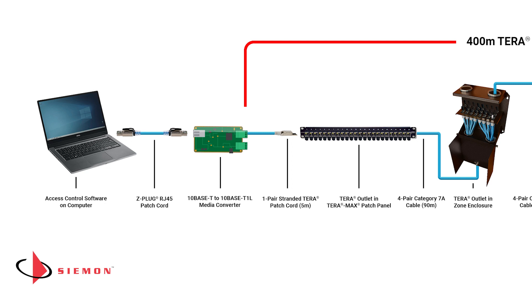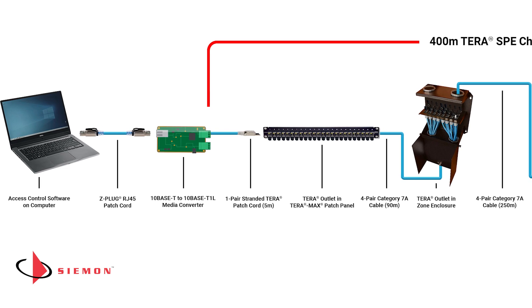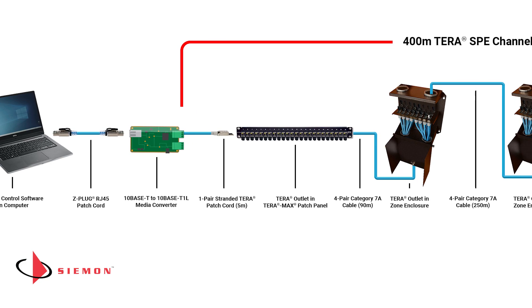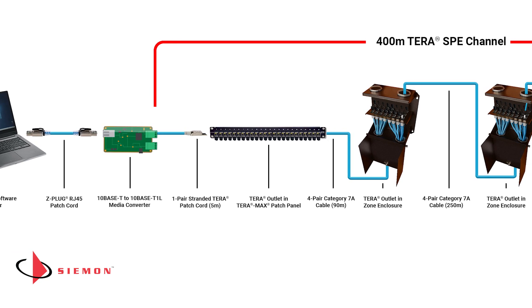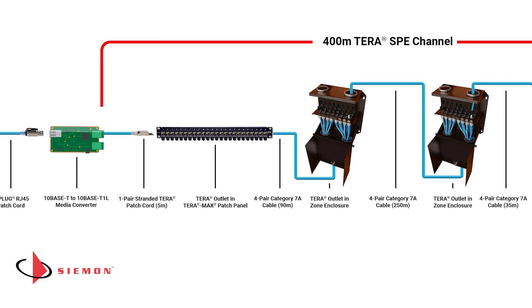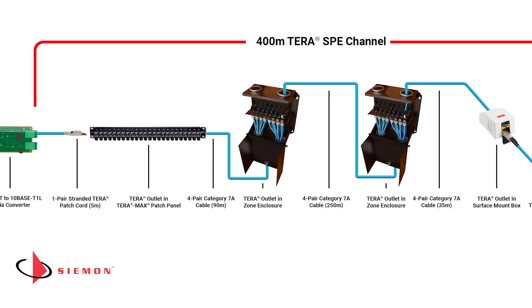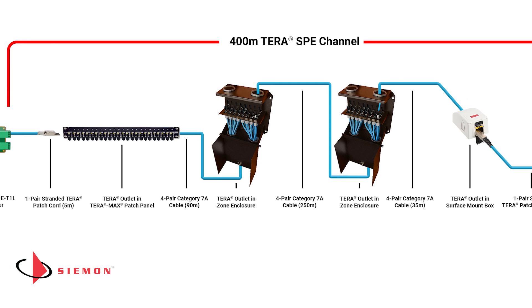Since SPE equipment and devices don't have a market presence yet, our security access control communication must first be converted from TCP/IP at the output of the PC to single-pair Ethernet by a media converter. The 10BaseT1L output signal from the media converter is patched to a Tera outlet with a one-pair Tera cord and then connected with 90 meters of solid cable to a Tera outlet located in a zone enclosure.